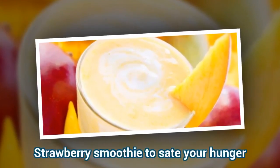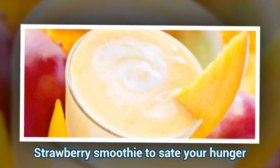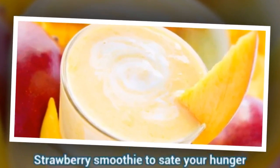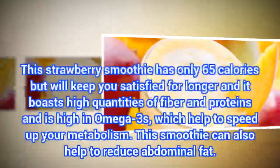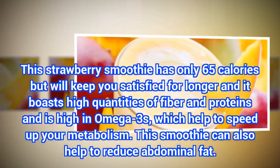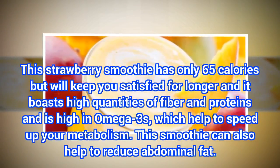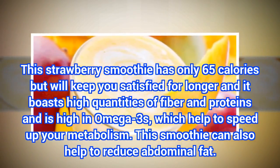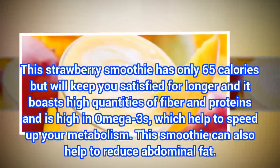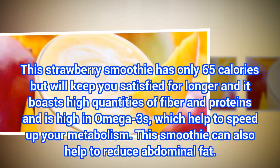Strawberry Smoothie to Sate Your Hunger. This strawberry smoothie has only 65 calories but will keep you satisfied for longer. It boasts high quantities of fiber and proteins and is high in omega-3s, which help to speed up your metabolism. This smoothie can also help to reduce abdominal fat.